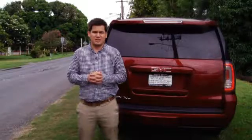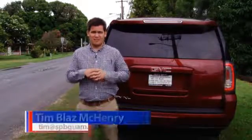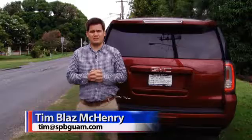Welcome to the AutoSpot GMC Professional Grade Road Report here on PNC News. I'm Tim Blas McHenry. Thanks for joining us.